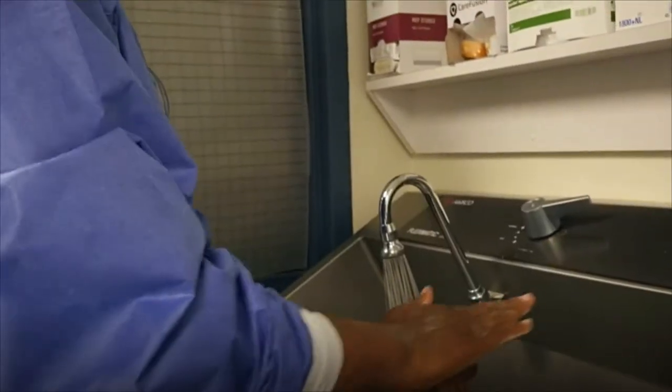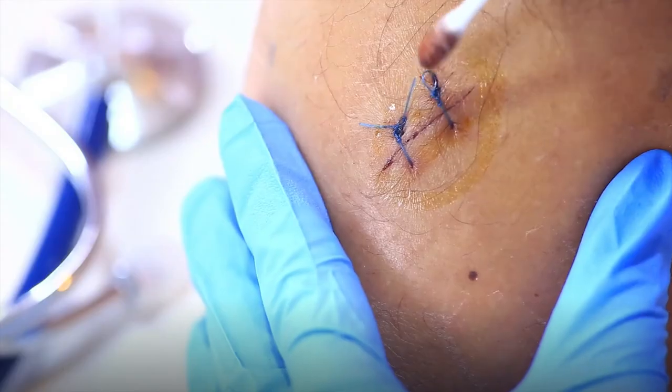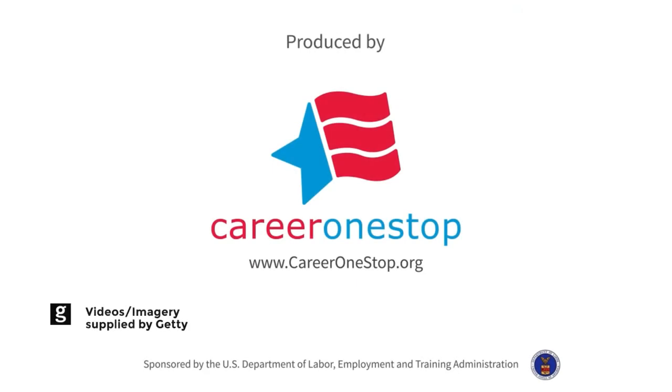Surgical technologists' work spans from the mundane and routine to urgent and critical, all with the focus on saving lives and aiding healing.